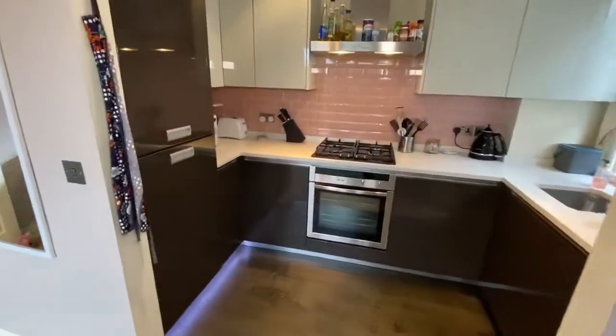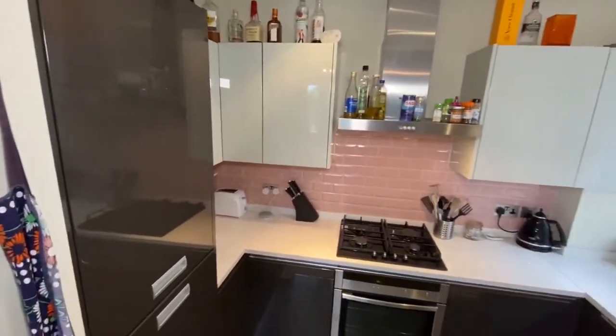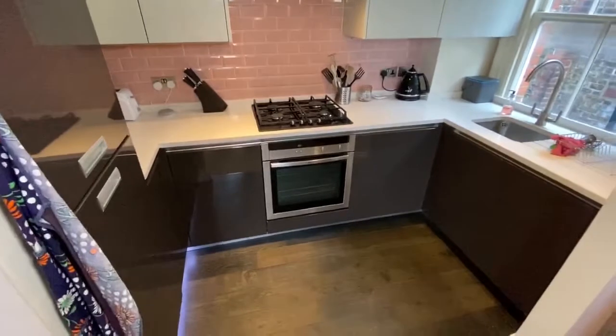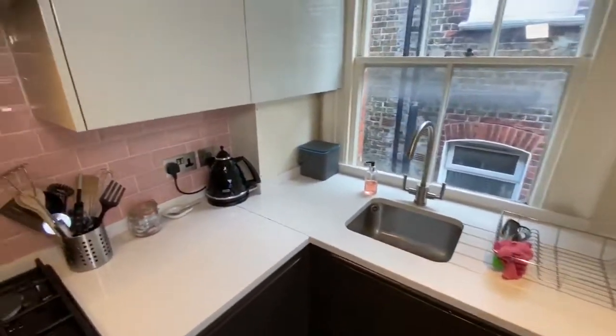This is our fully fitted kitchen, and I just love the LED lights along the base units. We have a built-in fridge freezer, oven, gas hob, extractor fan, washing machine, and the all-important dishwasher.